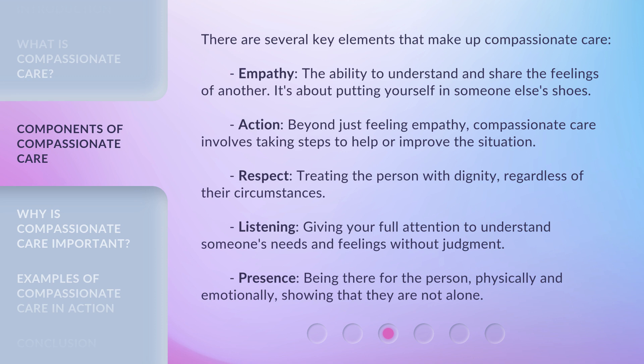Presence: being there for the person, physically and emotionally, showing that they are not alone.